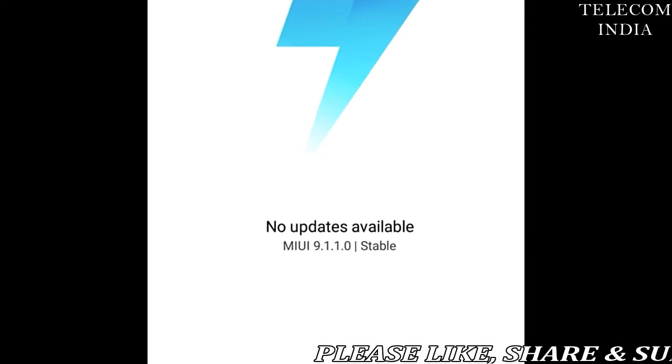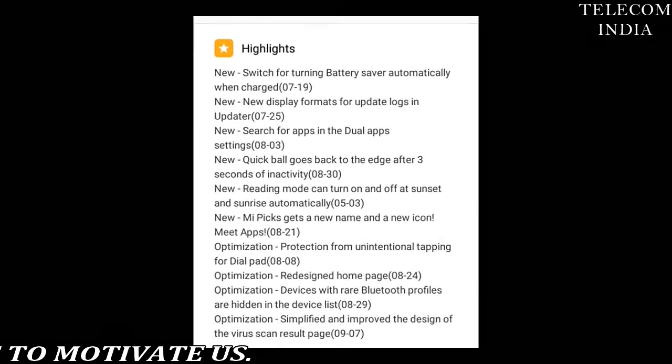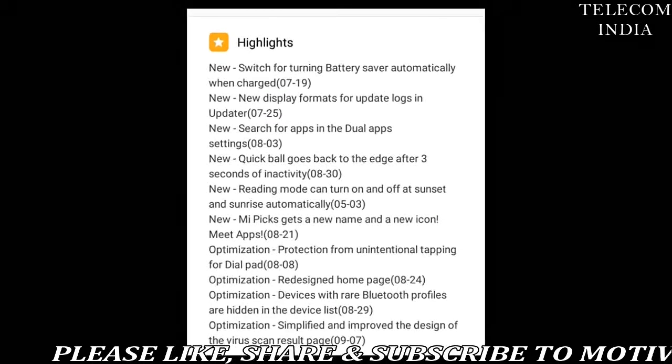Earlier this week, Xiaomi rolled out the MIUI 9 stable build for six other devices including the Mi 6, Mi 5, Mi 5S, Mi Mix 2, and the recently launched Redmi Y1 and Redmi Y1 Lite.